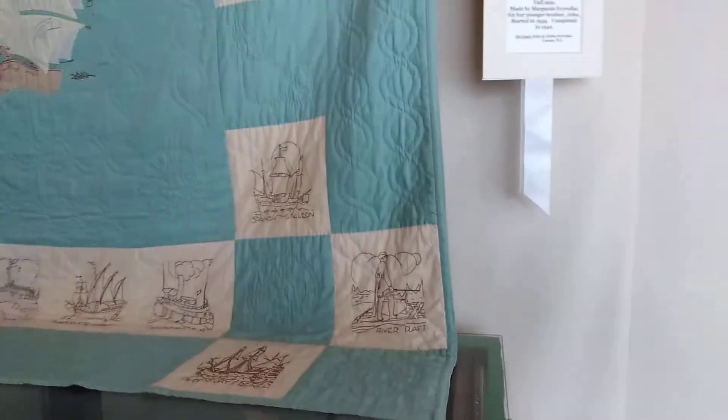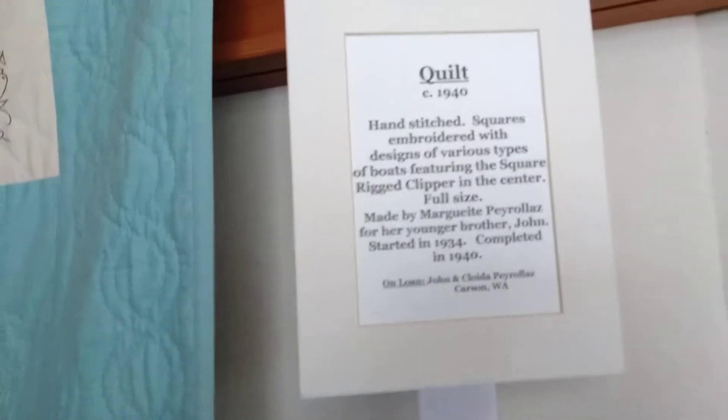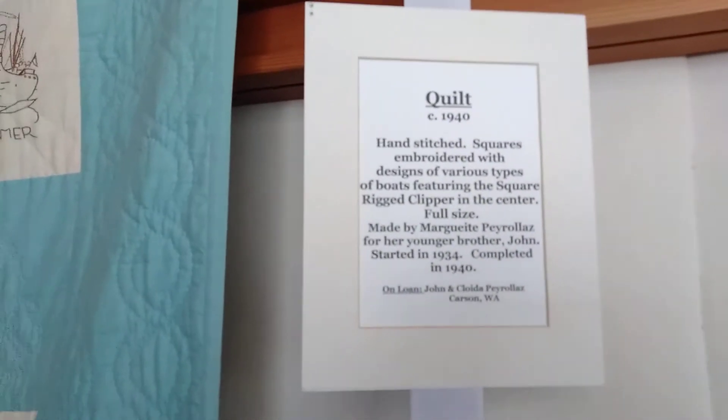Hey guys, today I'm at the Interpretive Center in Stevenson, Washington. I've got some neat quilts here. I hope y'all can see it — it's a pretty bright day out.